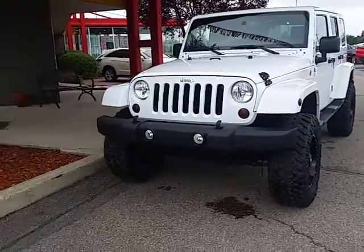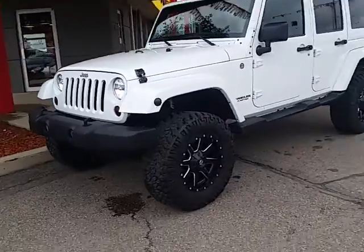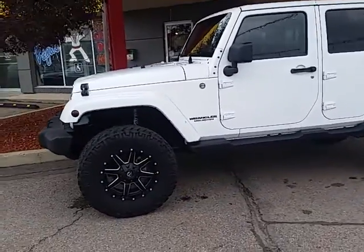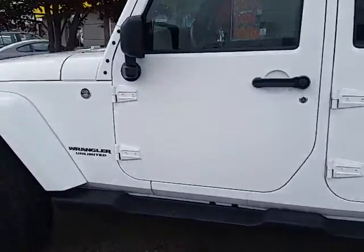Good morning, my name is Trevor Johnston from Tyrone Automotive. We received your email on our Jeep Wrangler Unlimited Sierra. As you can see, it's got absolutely gorgeous aftermarket rims and tires, upgraded Fox shocks front and back.